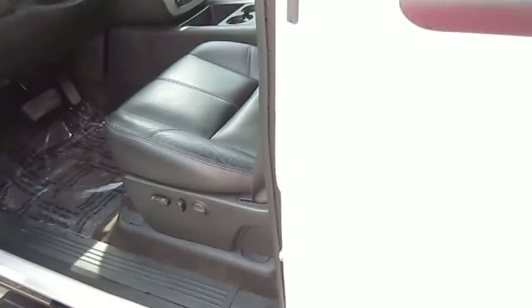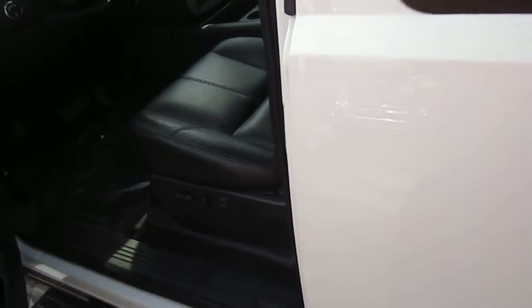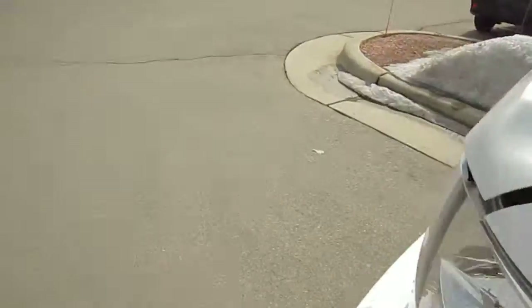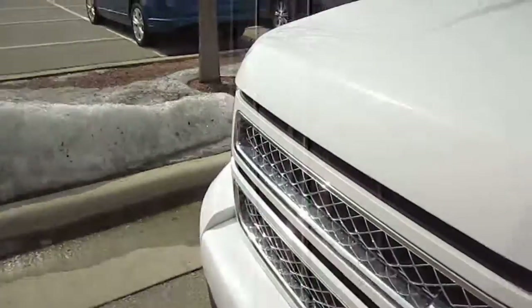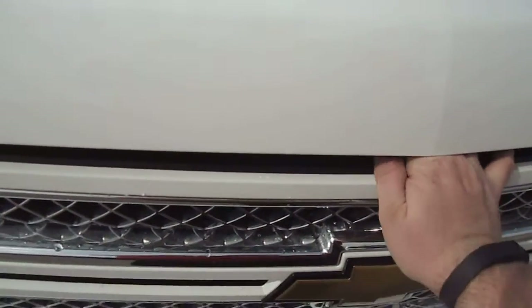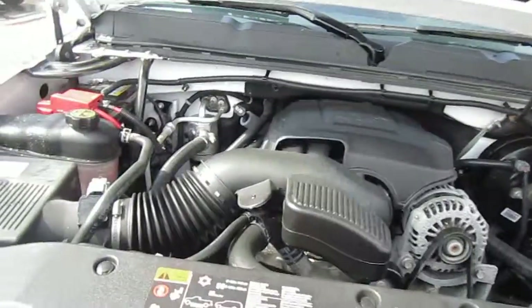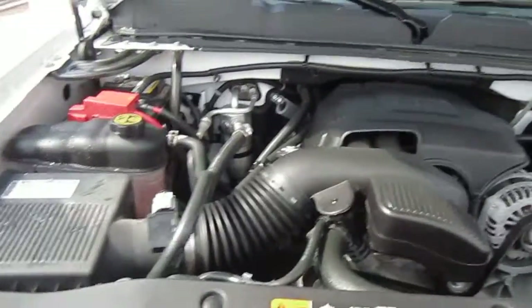Let's take a look under the hood here. It is a 5.3 liter V8 engine. Nice clean engine.